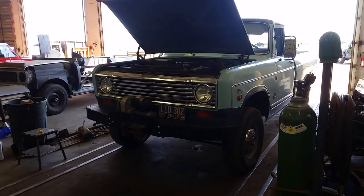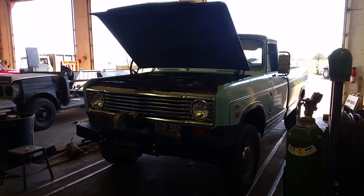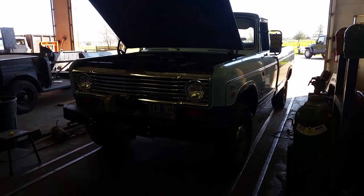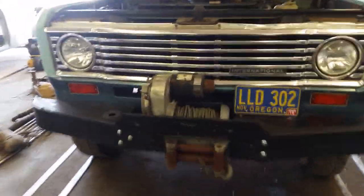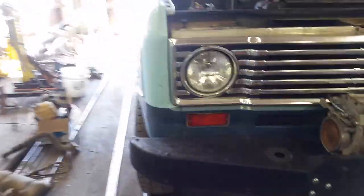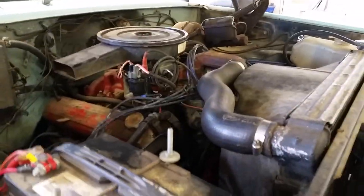Hey everybody, Dan from Binder Boneyard. Figured I'd give you a shop walk through on this beautiful May day. We got Ben's 74 D200 getting a power steering upgrade, electronic ignition, some new hoses and belts, stuff going on.